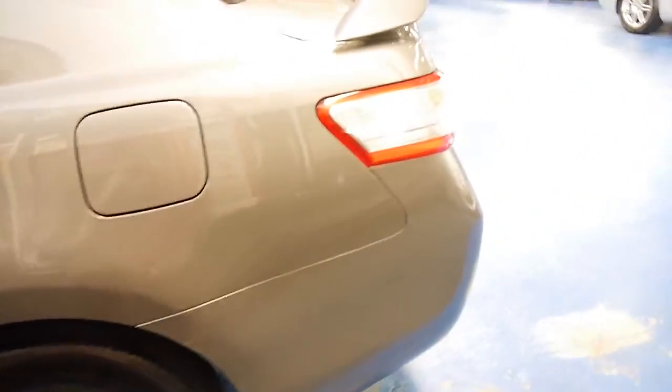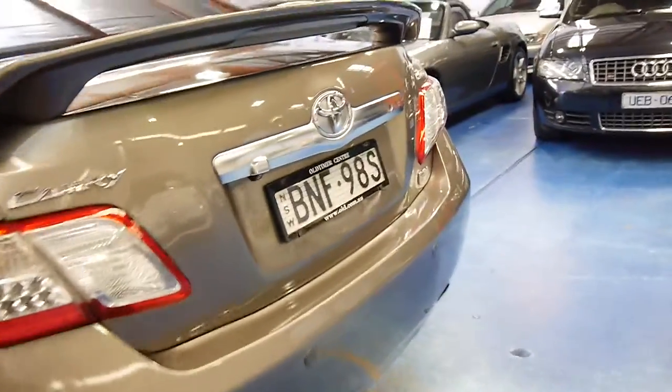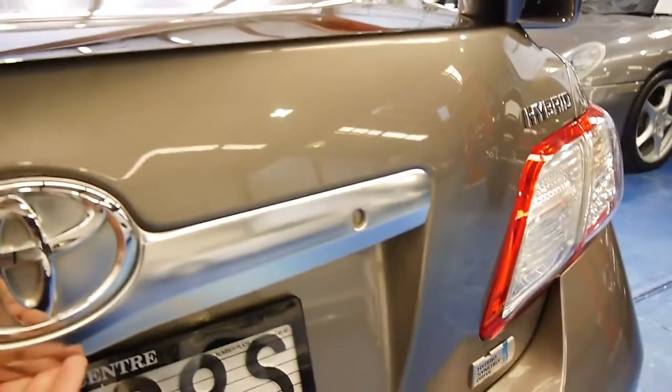So this is a January 2010 compliance Toyota Camry Hybrid, with parking sensors and reverse camera, and fold-down rear seats.